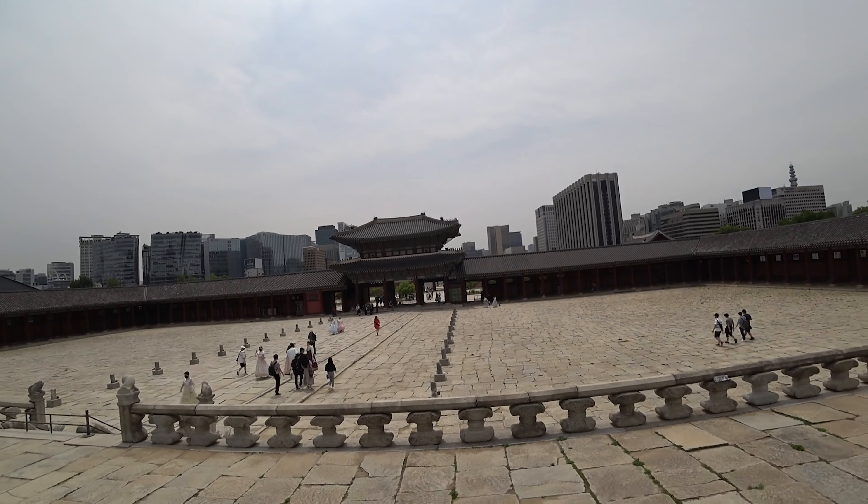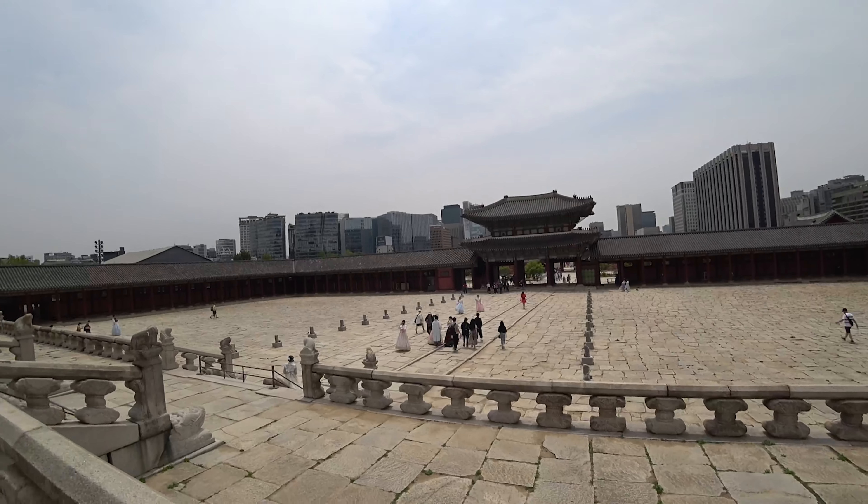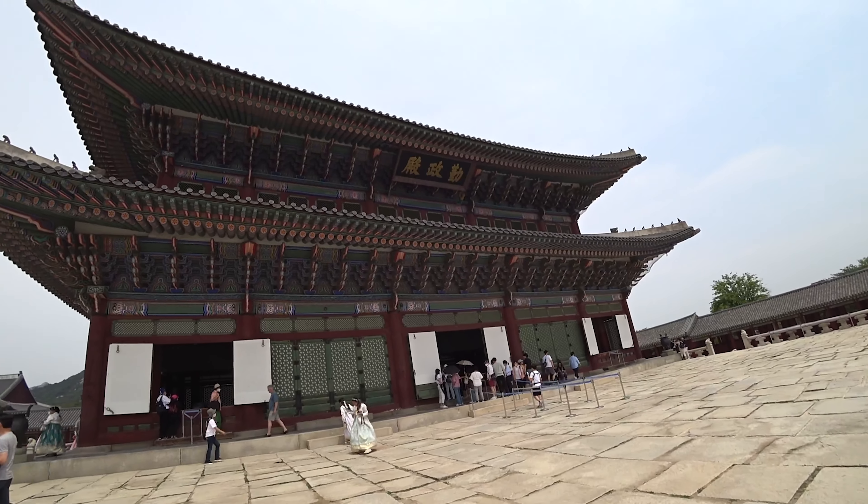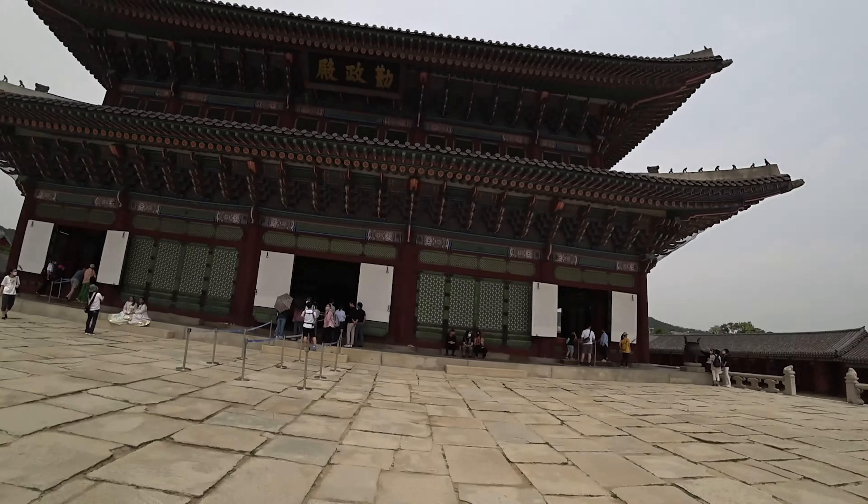The view this way is quite interesting because you get the past in front and then the future behind — the city of Seoul. We are still in Seoul; Gyeongbokgung is in Seoul. It's surprisingly tough going back from saying English words to Korean words because there's a different accent with each language, and when I go back to Korean I sometimes say it in an English accent.